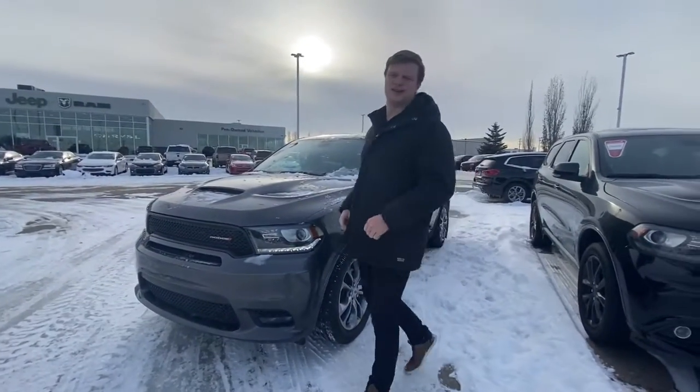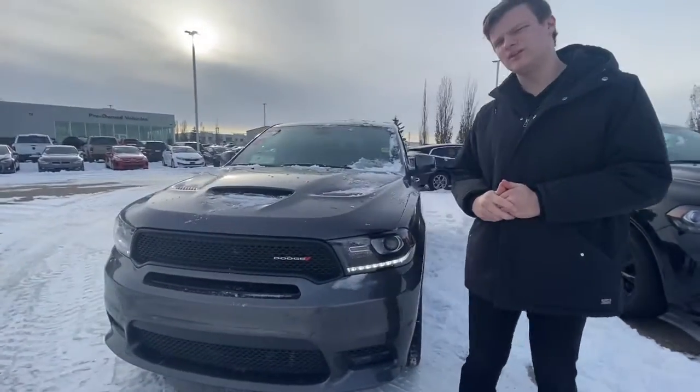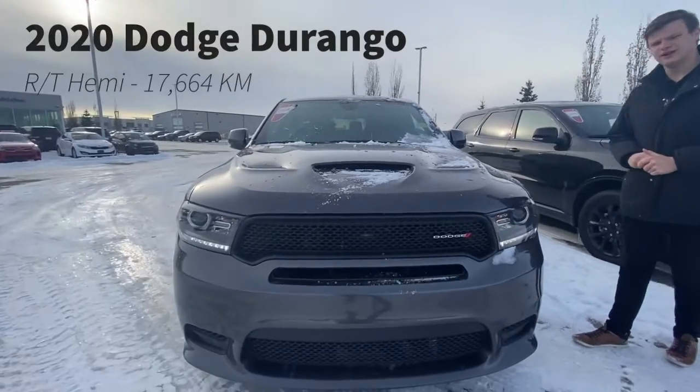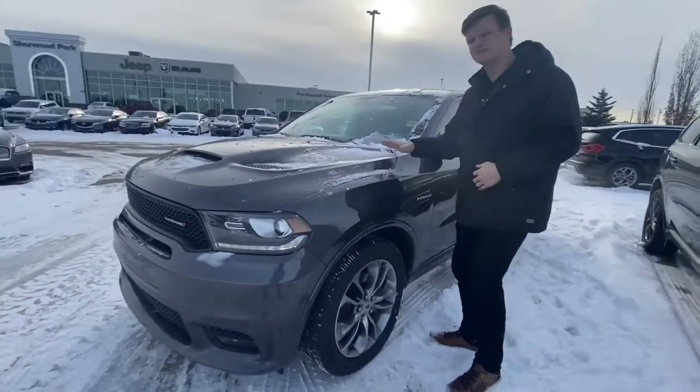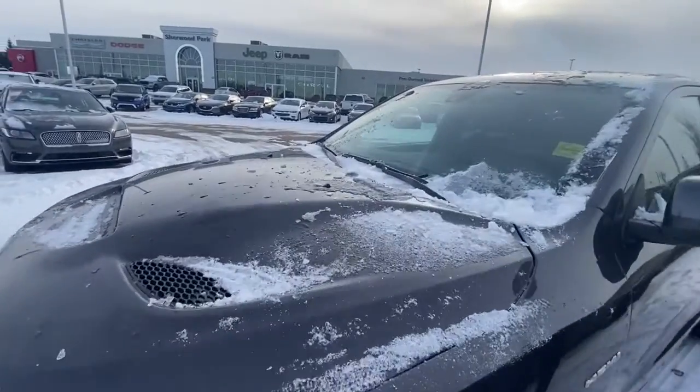Hey guys, Aaron Vanderveen here, we're sharing with Dodge, and today behind me I have a 2020 Dodge Durango RT. Now this vehicle is part of our hail sale, and the hood has been replaced, and a lot of dents have been repaired.